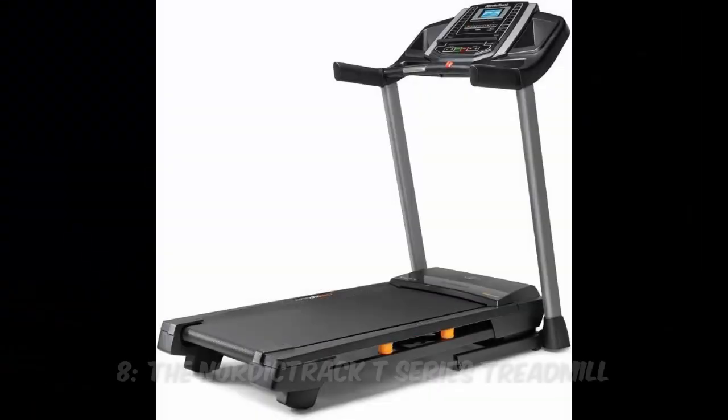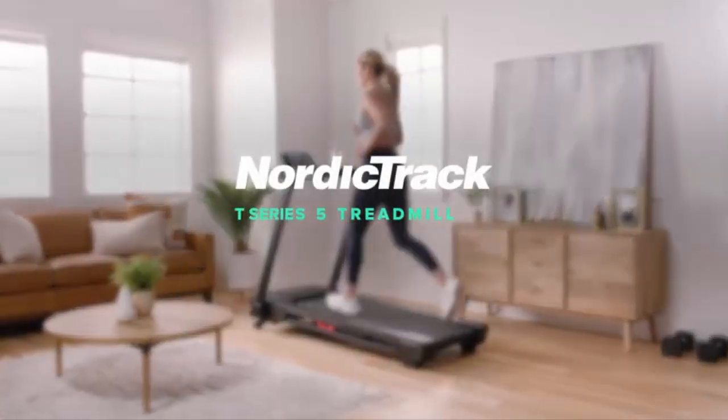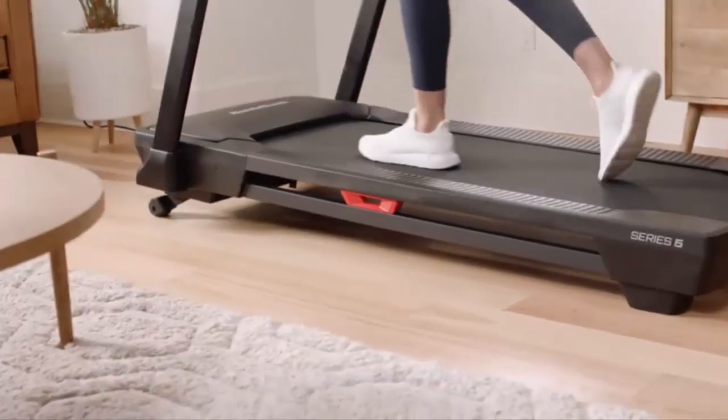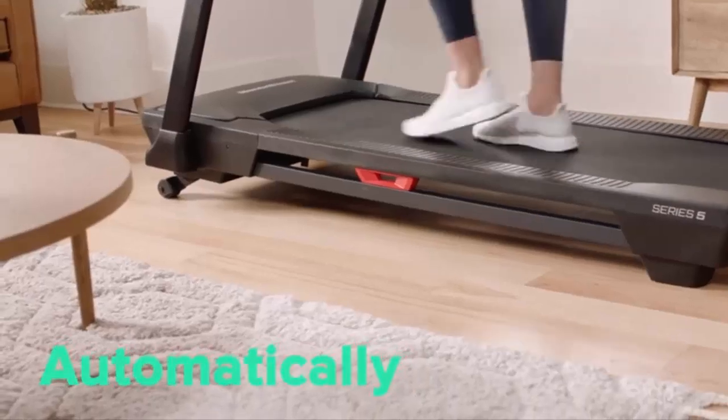Number 8: The NordicTrack T-Series Treadmill. Known for its innovative features, including a 10-inch interactive touchscreen, this model offers iFit training programs to keep your workouts fresh. Adjust the incline for a more challenging experience and get ready to break a sweat.